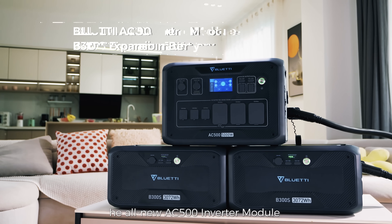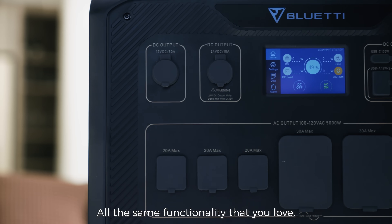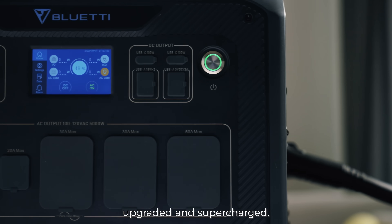The all-new AC500 Inverter Module and B300S Expansion Battery — all the same functionality that you love, upgraded and supercharged.